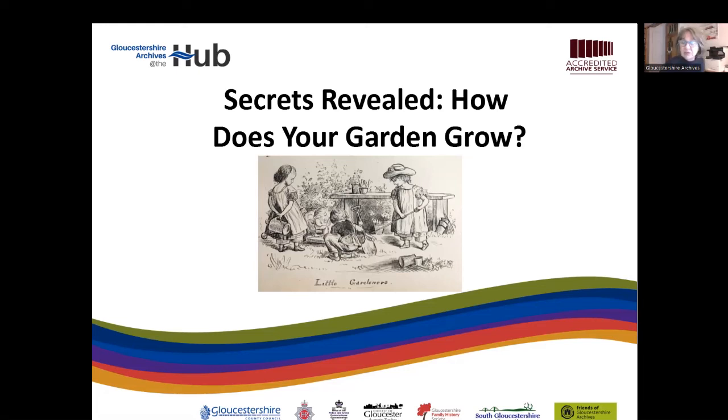Today's event is all about gardens and gardening in Gloucestershire. John's here to tell us all about that. At least I hope John's here. I'm here. With no further ado from me, over to you, John. Tell us all about it.